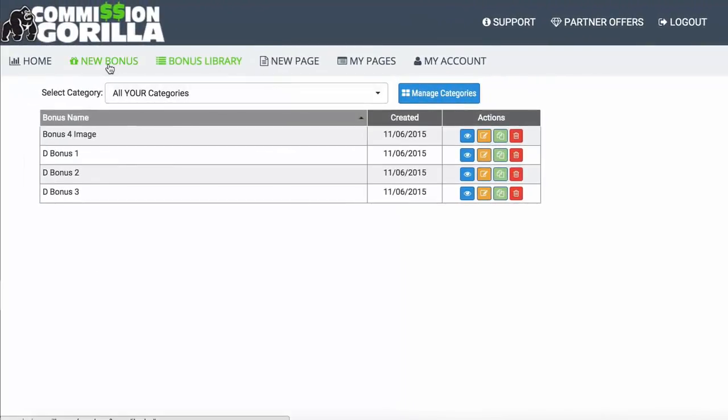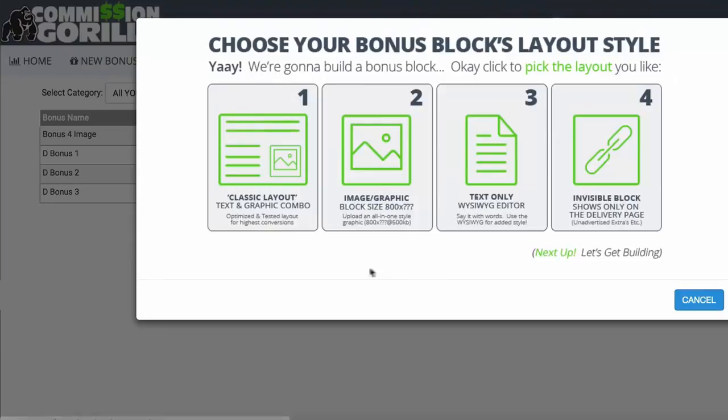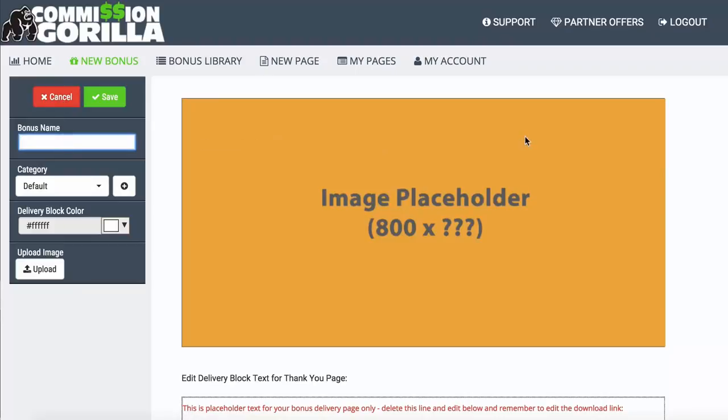So what I want to do now is actually add a new bonus to show you what it's like. Let's add an Image Block. We'll name it 'Bonus Example.' You can also add it to categories — so if you promote various types of offers like video, SEO, or list building, you can create different categories for different types of bonuses. Here I've got 'Review Bonuses' because I'm doing a review video, so I'll add this bonus to my review bonuses category.